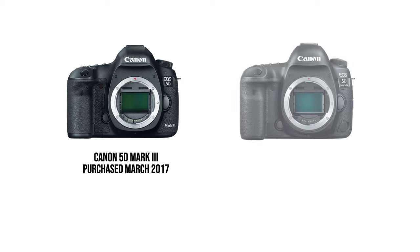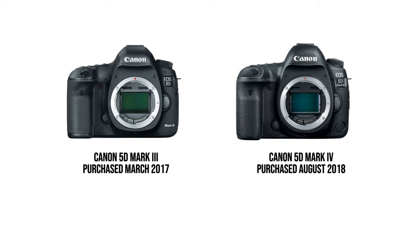I have two main cameras as of 2022-2023: my 5D Mark 3, which I got in March 2017, and my main camera today, the Canon 5D Mark 4. If I have two cameras, the best shot goes on the 5D Mark 4. If I'm traveling with only one camera, I take the 5D Mark 4.